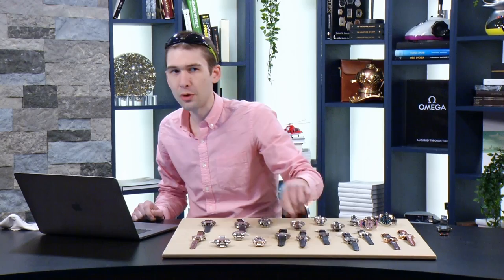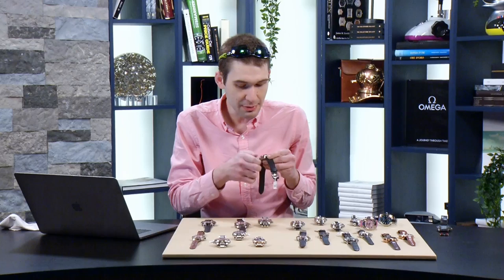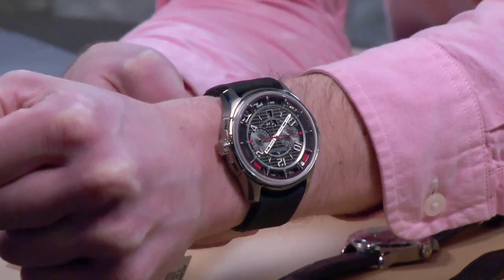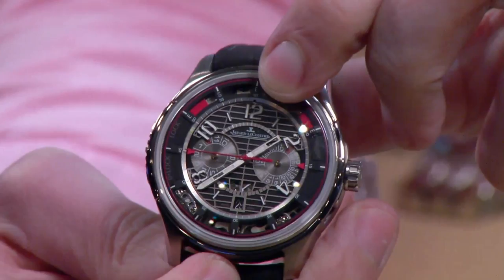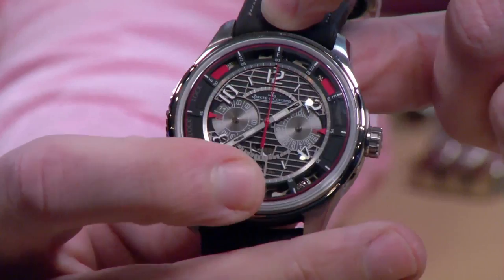That said, it's not the most interesting JLC on the table tonight. Tonight we debut the first-ever AMVOX 7 on the show — I've never reviewed one of these. This was the end of the line for the AMVOX series, the seventh and the last. It bowed at SIHH 2012, 44 millimeters in titanium. It features the articulated pusherless chronograph concept JLC first presented in 2006 with the AMVOX 2. There is no chronograph pusher — you push 12 o'clock to start, 12 o'clock to stop, and 6 o'clock to reset.